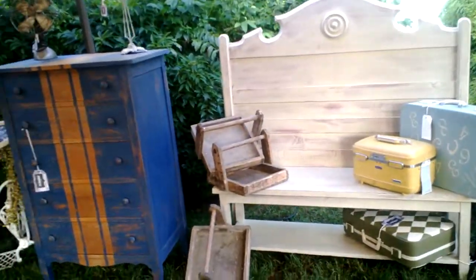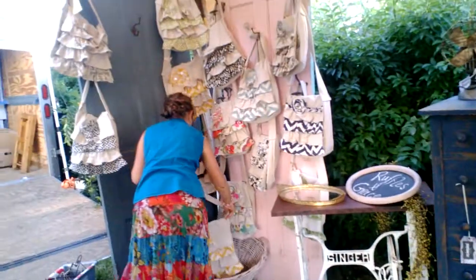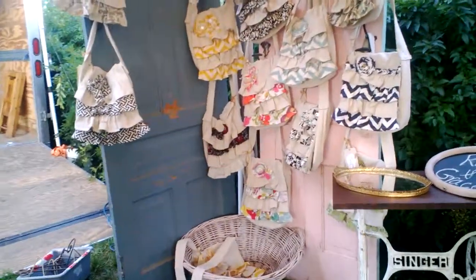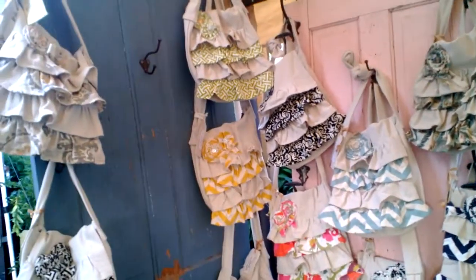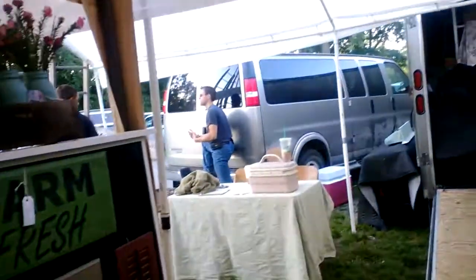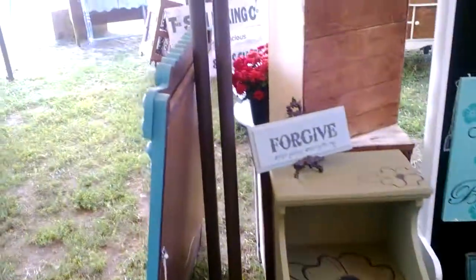Over here we have that cool navy striped dresser. Hi Victoria — she's hanging up her purses, her bags are so cool. She's been working so hard. Love how she displays them. Work your way around here, just some more cool things.